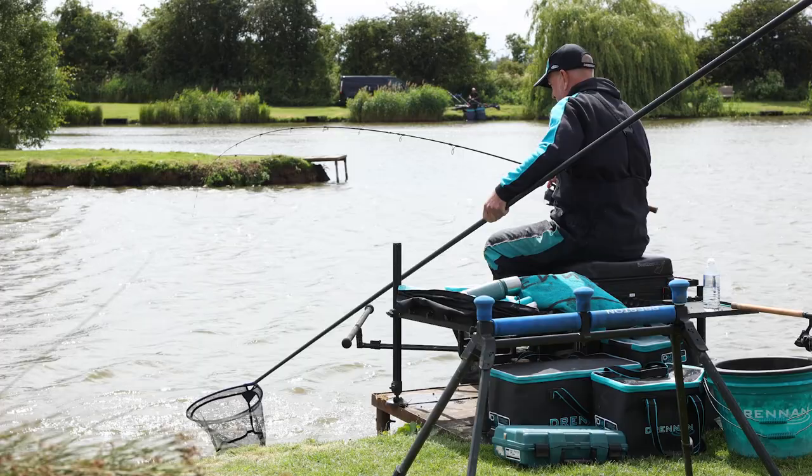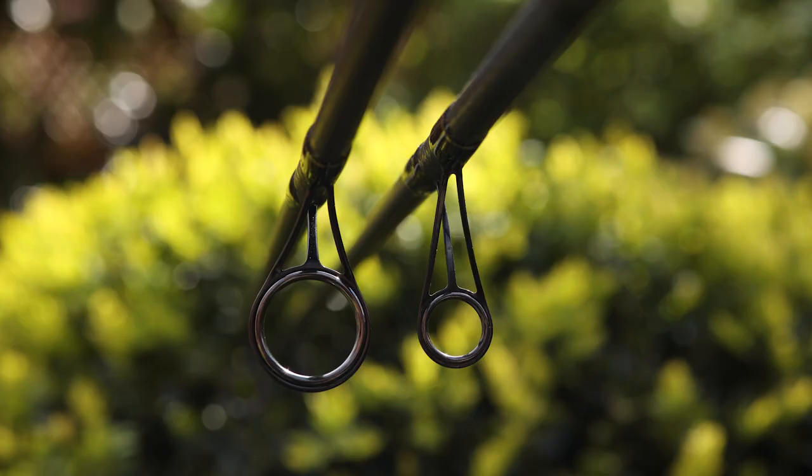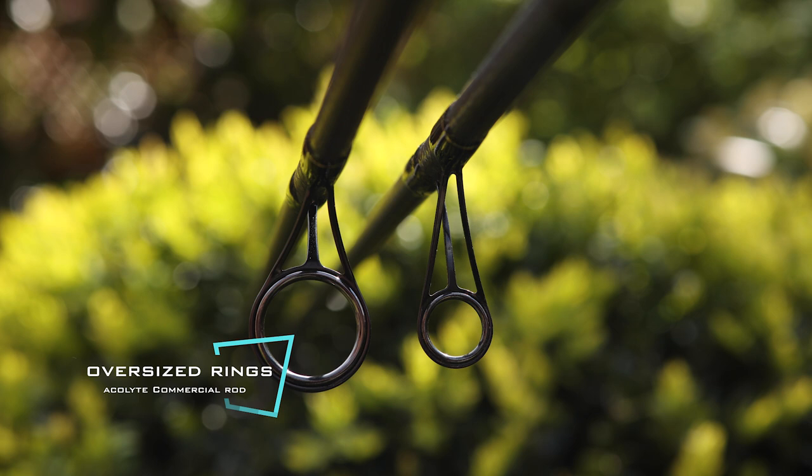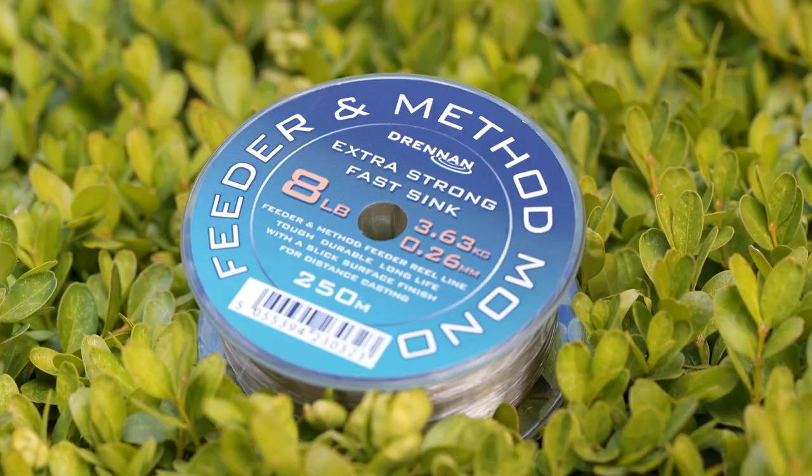All of the commercial rods have oversized eyes, and it's the same with the nine-foot — the eyes are much bigger than on our normal Acolyte range. This helps when you're using bigger diameter lines; even with the nine-foot rod you can easily use an eight-pound mainline, which will travel through the eyes easily.